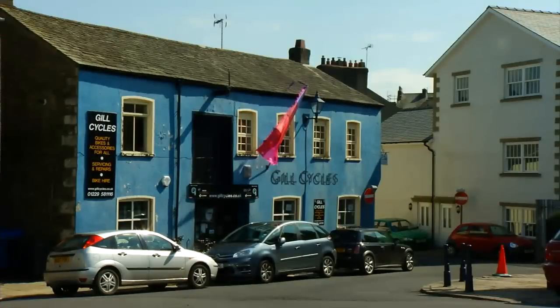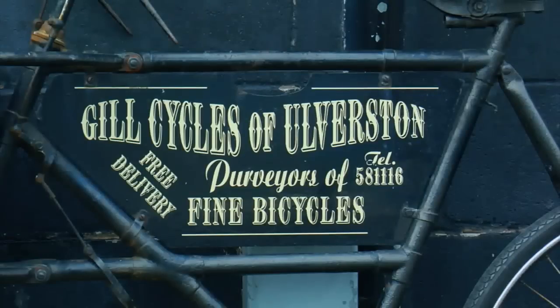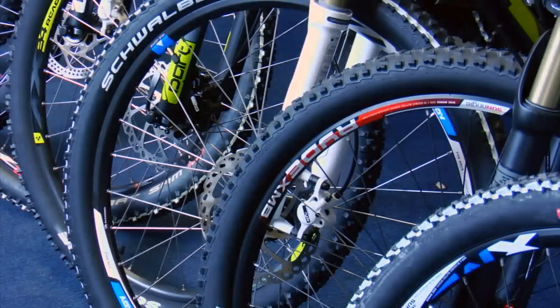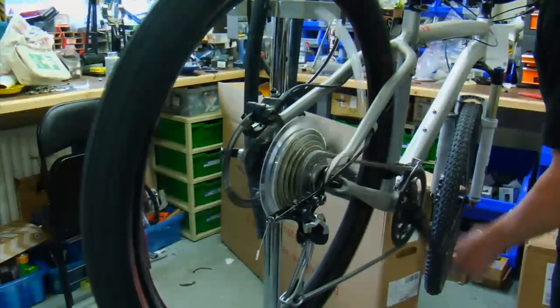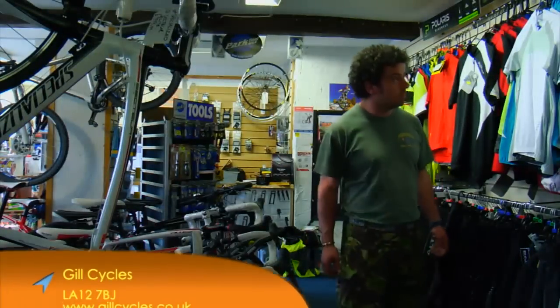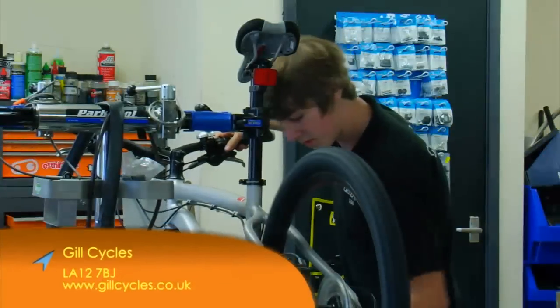Guild Cycles in Ulverston has been a bike shop since the 1980s, with the current owners running it for five years. Locals know and trust the service they provide. The shop is known for its range of bikes, expertise in the workshop and on the shop floor, and will order anything not in stock. Being right on the coast-to-coast route, cyclists pass right by the shop door, and many come in just for a chat.